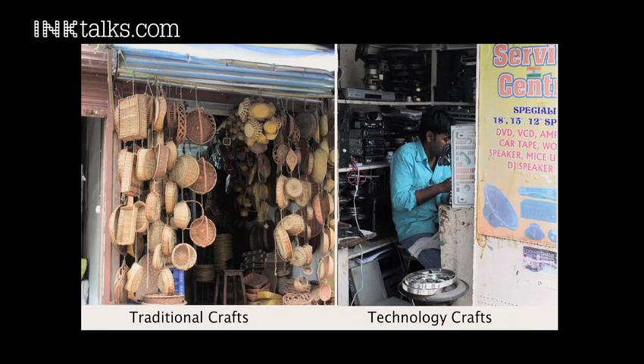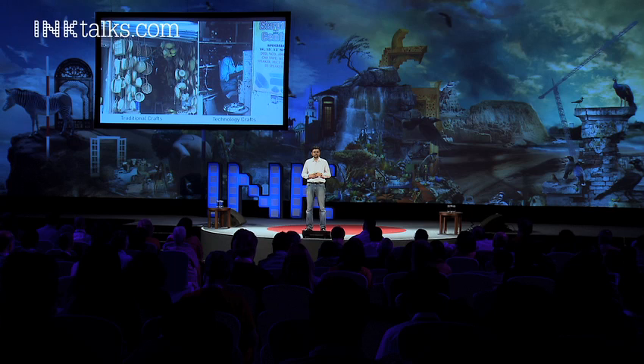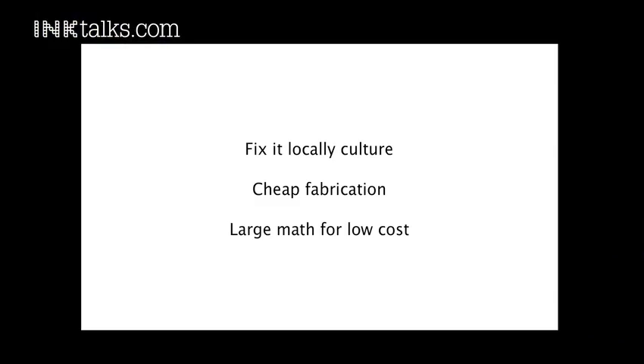What's interesting is that there's traditional crafts and then there's this new technology crafts. These are people who play with technology in very different ways. They don't go to professional schools or universities. They are taught word of mouth, informally, at the street level. So what this really gives us is this sort of fix-it-locally culture.